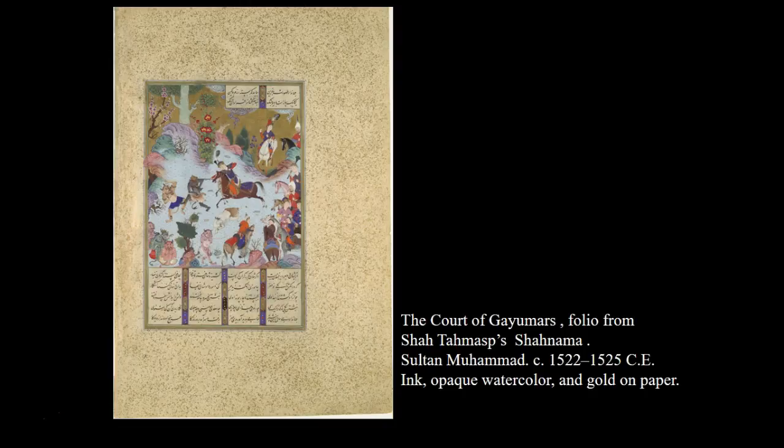Scholars still disagree about the actual dates of execution of the manuscript. It was begun around the early 1520s, probably under Shah Ismail, who reigned from 1501 to 1524 and was the founder of the dynasty. It was carried out for at least another 20 years under Shah Tahmasp, the manuscript's dedicatee and principal sponsor — and that is how you should identify it.